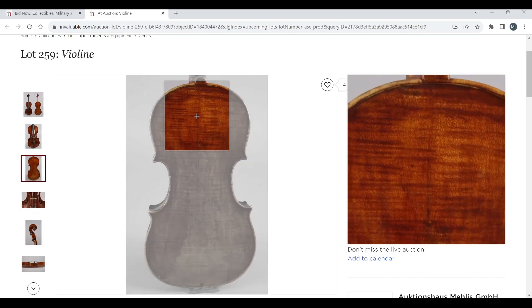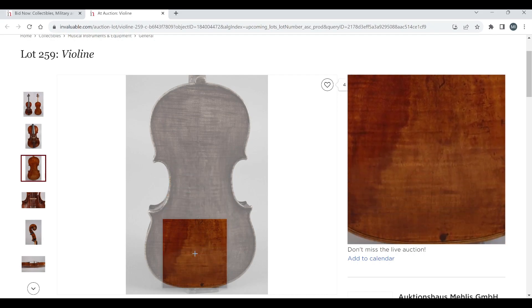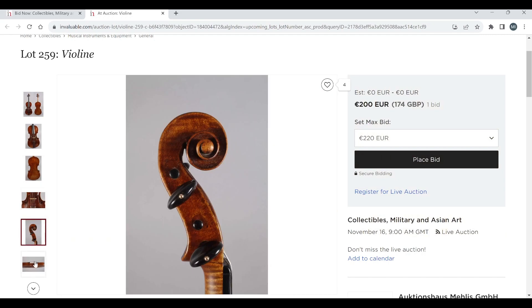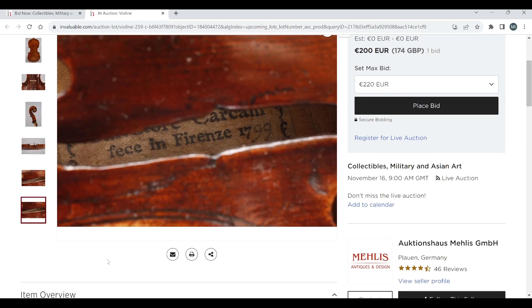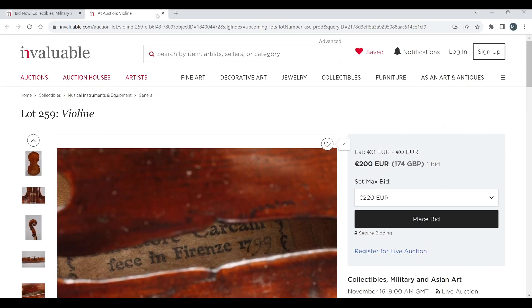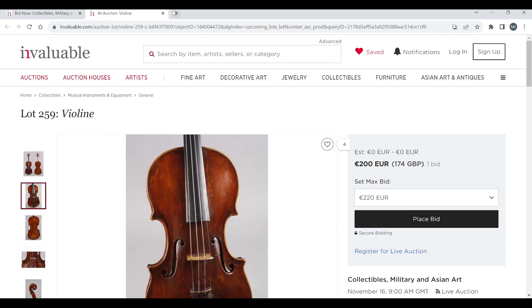This one looks like there's been a previous crack down from the button, which could be problematic. It does look like it has some age to it. The label reads 'Salvatore Carcafi, Forenza, 1799.' The auction lists it as end of the 19th century, back length 36.14 — a very big instrument. Interesting project for someone.